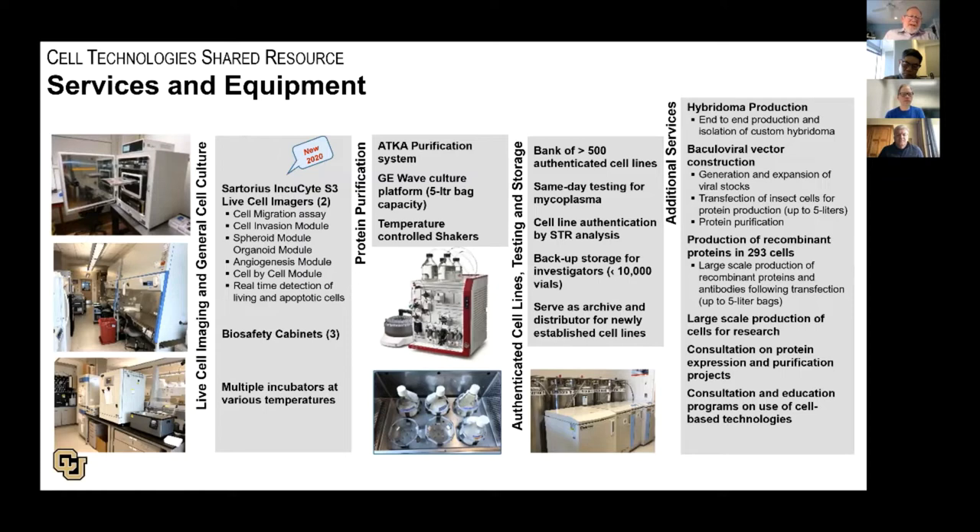I want to talk about the services that we provide and the equipment. We have all sorts of incubators at a variety of temperatures that can accommodate both the growth of mammalian cells and insect cells, from small volume up to 5-liter capacity, allowing us to do projects that span from 5 mils to 5 liters. We have been very active in live cell imaging using the Incucyte platform, which allows you to look at cell migration, cell invasion, formation of organoids and spheroids, angiogenesis, neurogenesis, cell proliferation, as well as real-time detection of both living and apoptotic cells.